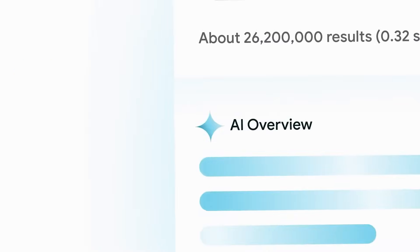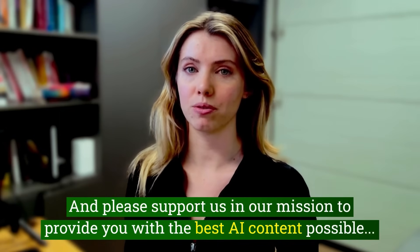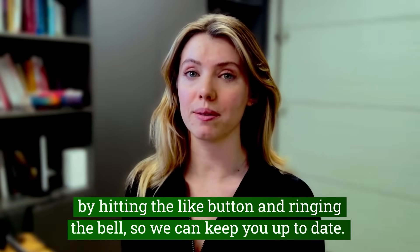Those are the 15 biggest announcements coming out of Google I/O's recent conference. What excites you the most about these? Are there any that disappoint you? Let me know in the comments and please support us by hitting the like button and ringing the bell so we can keep you up to date. I highly recommend you check out the video you see on your screen.